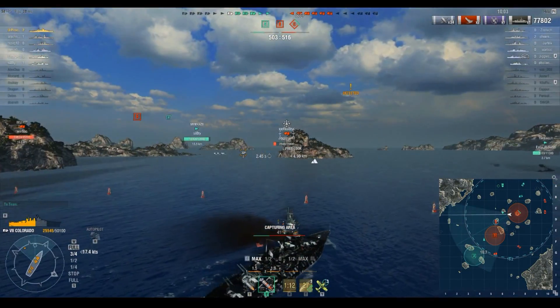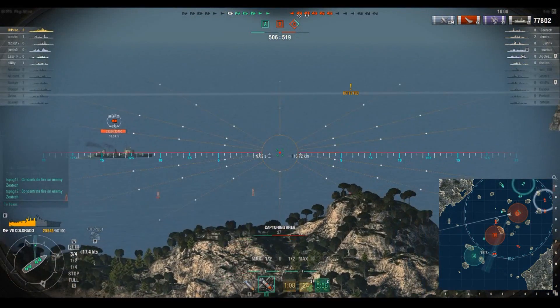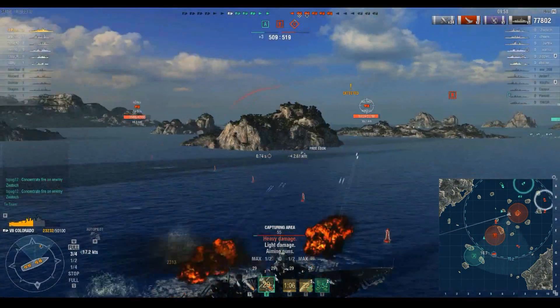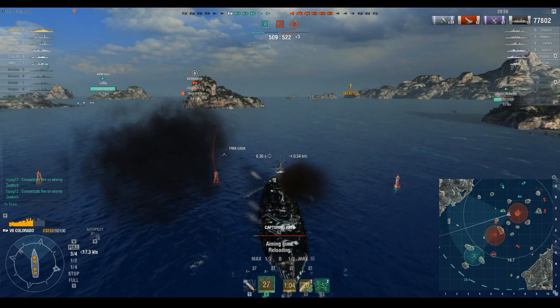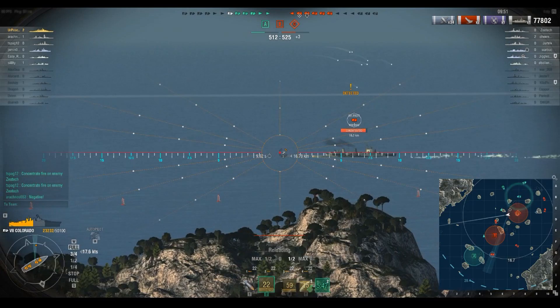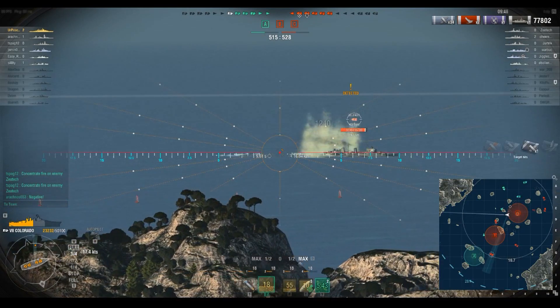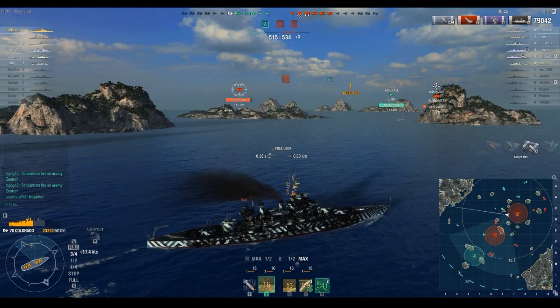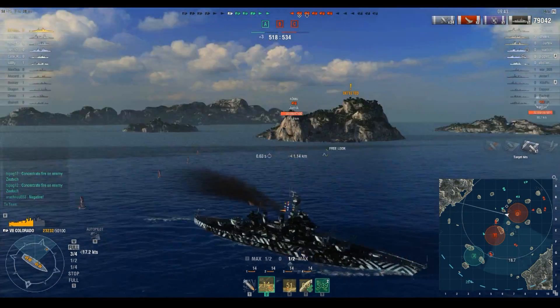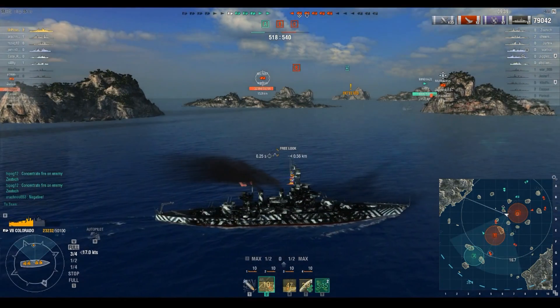The Murmansk beached himself — definitely something to pay attention to. But at the end of the day he's not very threatening because there's a mountain between us. We do have to worry about their German battleship and this Belfast. We see some overpen damage on the Belfast. I wish somebody would kill that Murmansk, but with the direction I'm going, I'll keep shooting at the Belfast and hopefully finish him.